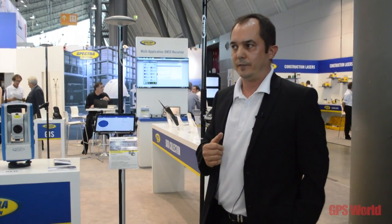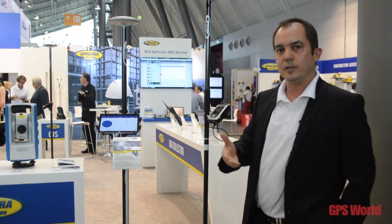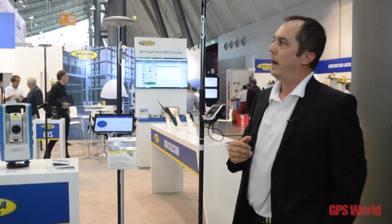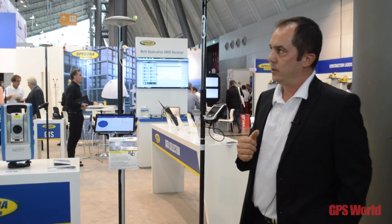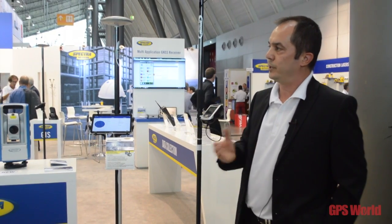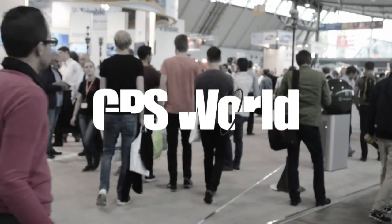Together with this truly new introduction, we are also presenting our recently introduced devices like the Spectra Precision SP60 GNSS Receiver, which is a next-generation device that will replace our older generation Promag 220, Promag 700, and Promag 120, and will complement our next-generation GNSS Receiver SP80, which was introduced a year ago. Thank you.